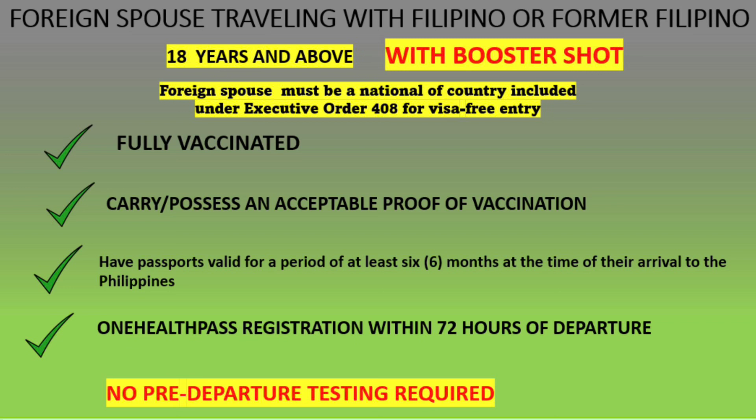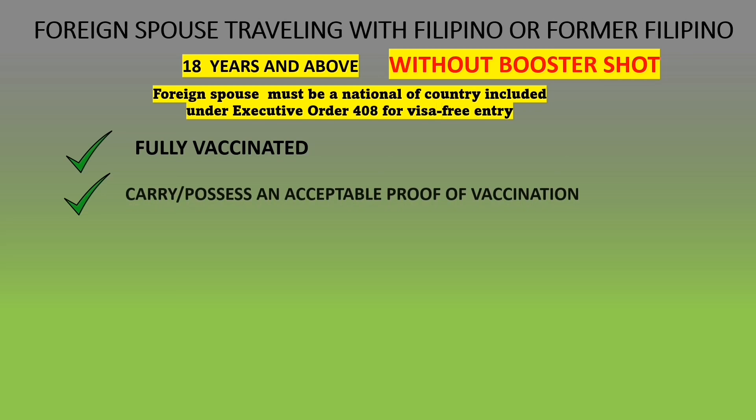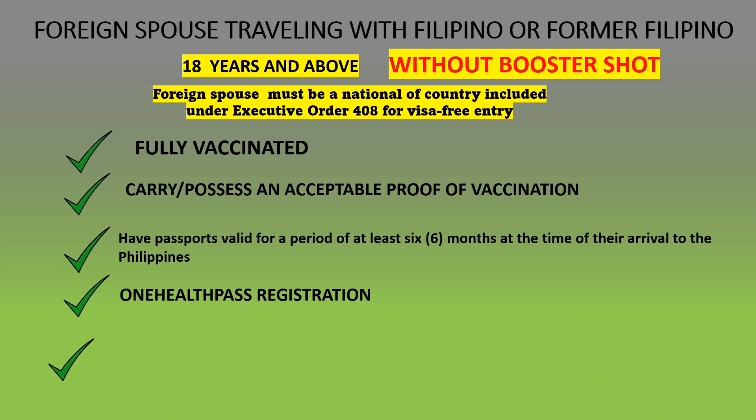For a foreign spouse traveling with a Filipino or former Filipino without a booster shot: you must be fully vaccinated, possess proof of vaccination, have a passport valid for at least six months, have One Health Pass registration, and must present a negative RT-PCR test within 48 hours or a negative antigen test within 24 hours.